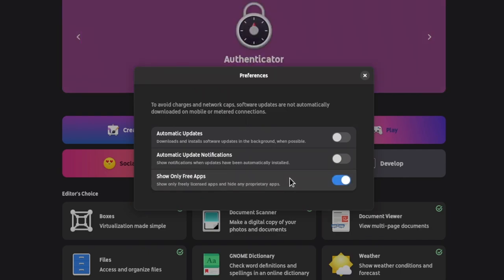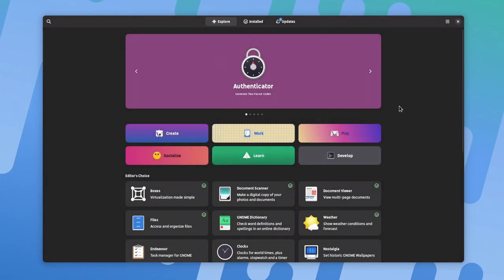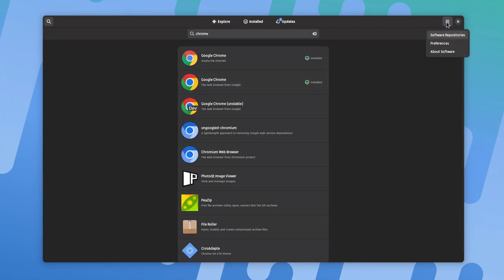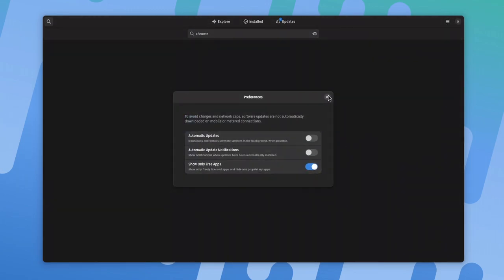I'd like it to be in a more accessible place for faster switching it on and off. Meanwhile, let's try it already, starting with the filter off and searching for something proprietary — let's do Google Chrome. With the open source flag off, Chrome is appearing as it should on the search results, so let's turn it on and try again.